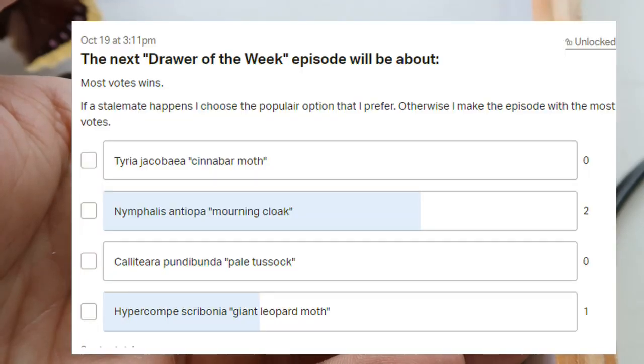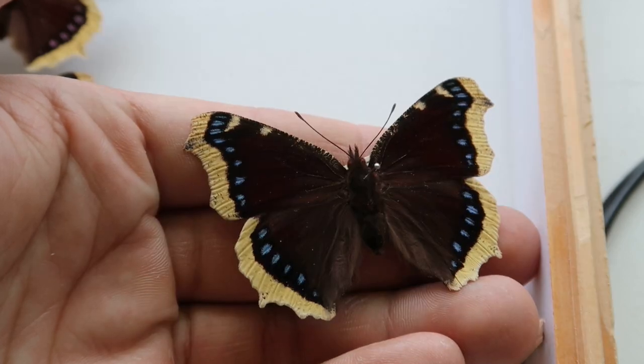Alright everyone, so I put a poll on Patreon where people could vote on what species I was going to show in Drawer of the Week, and all of you voted on this species — the Mourning Cloak.